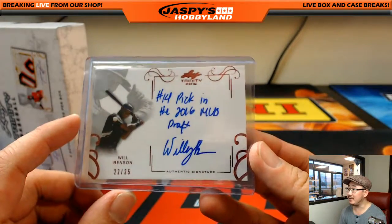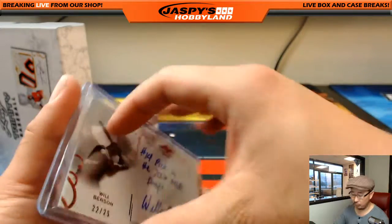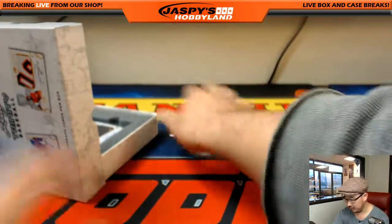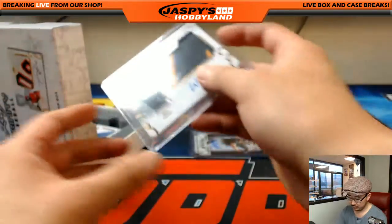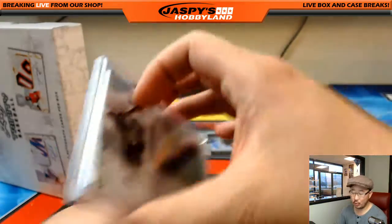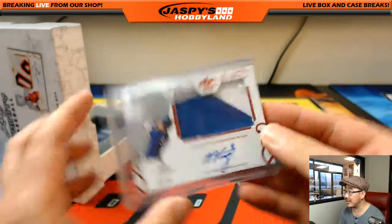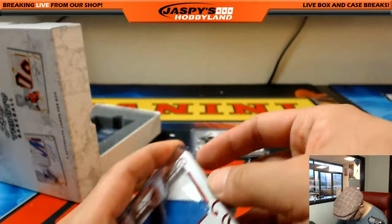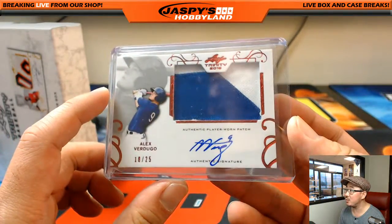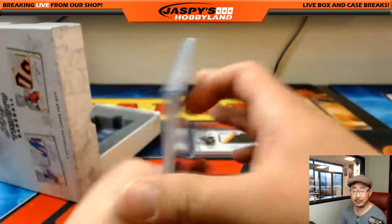We got Will Benton, the Indians guy, 22 out of 25, 14th overall in the draft. Got Joey Wentz — no relation to Carson, we looked it up. Will Craig, three-color patch and autograph, Pirates' 22nd overall pick. We got Dodgers' Alex Verdugo, 18 out of 25. Nice. Second-round pick.